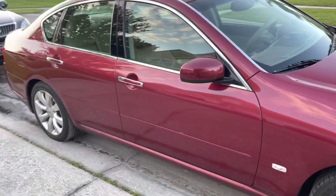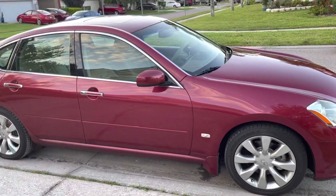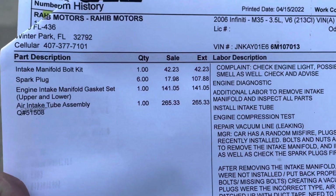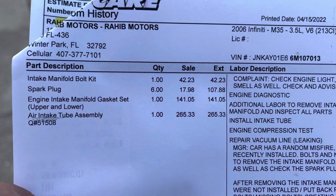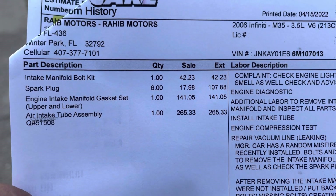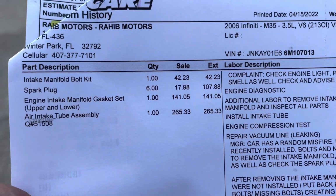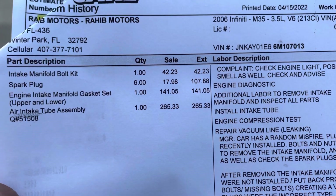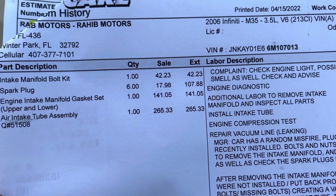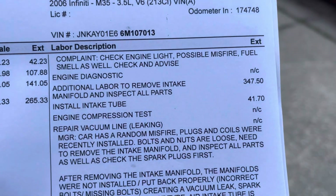I'm going to show you the bill. Basically what they did — they changed the intake manifold bolt kit, spark plugs, engine intake manifold gasket set, upper and lower, and the air intake tube assembly. Parts came to about $265 and labor $265.